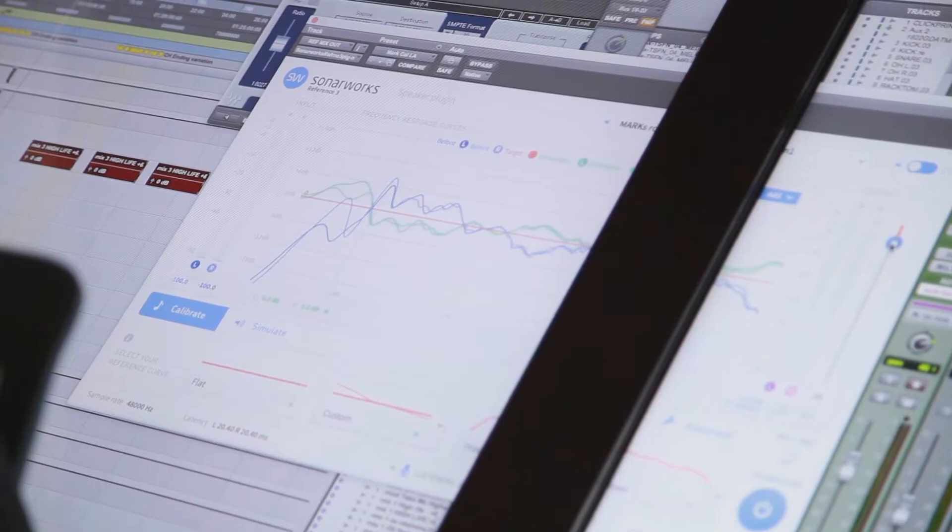Especially for me, moving from room to room, just knowing that I can walk in and the project is going to sound pretty much the same in whatever room I'm in. And with my headphones, it's going to sound the same from my speakers and my headphones — from this set of speakers in LA to my speakers in Nashville.